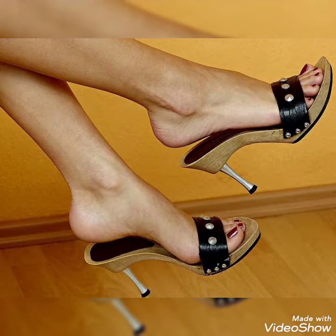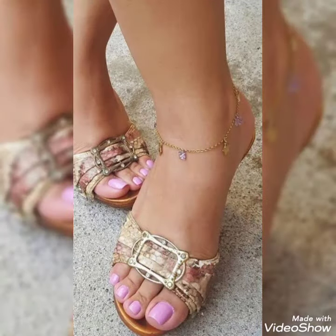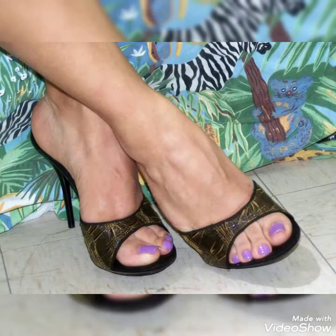Guys, if you want to wear this collection then tell me. Before visiting the website, please subscribe to my YouTube channel and press the bell icon. By pressing the bell icon you will get all the notifications of my upcoming videos.